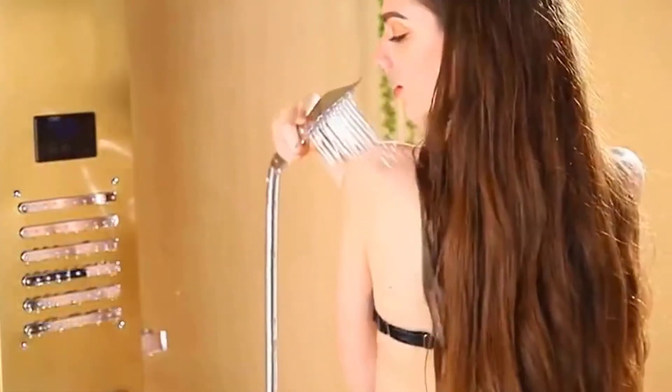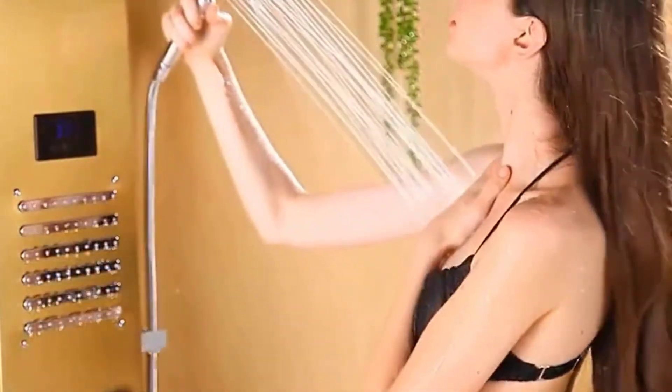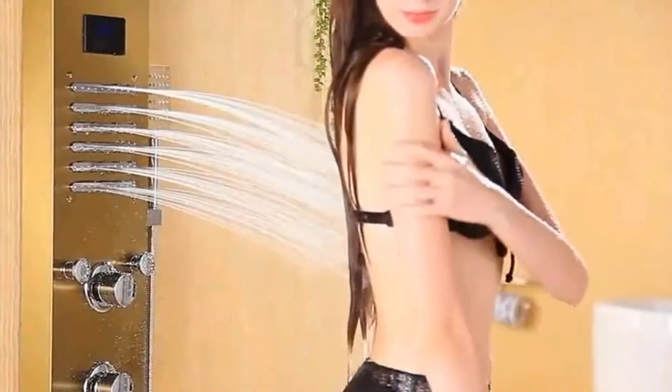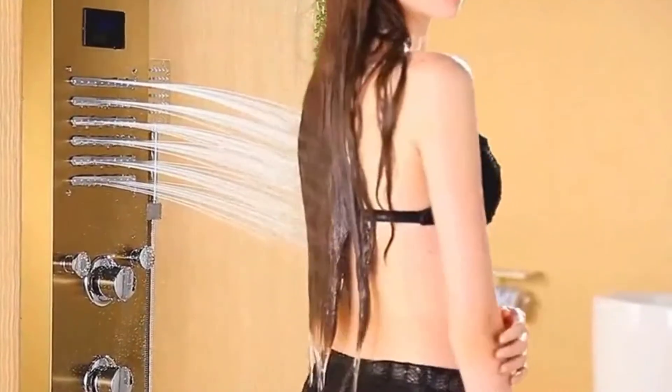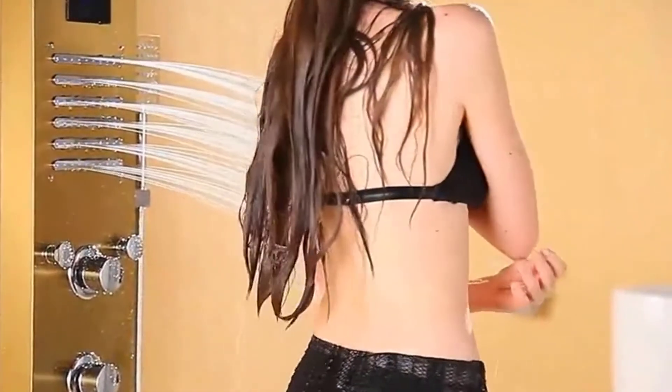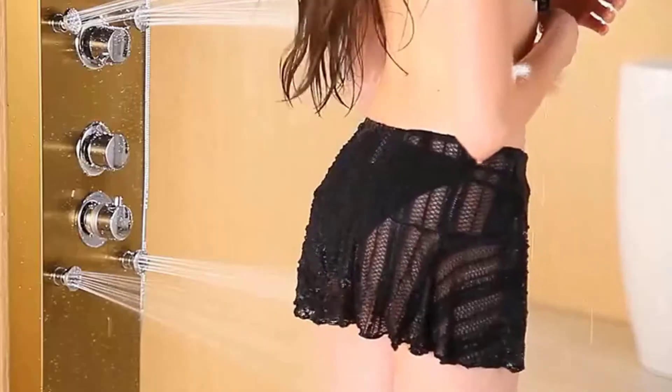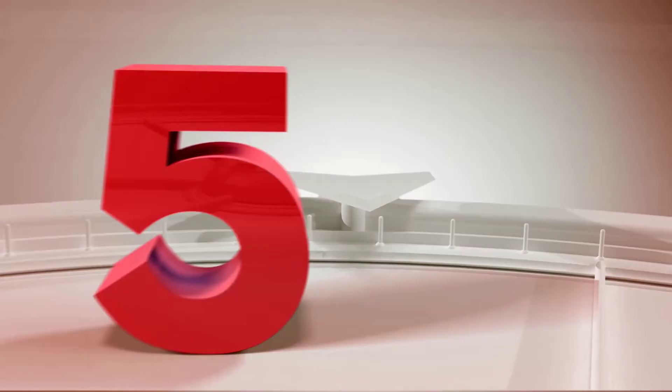Hi guys, today we reviewed the top 5 bathroom showers in the market for this year. I made this list based on my personal opinion and I tried to list them based on their price, quality, durability and more. For price and details please check the description below. If you have any other recommendations you can let us know by leaving a comment.